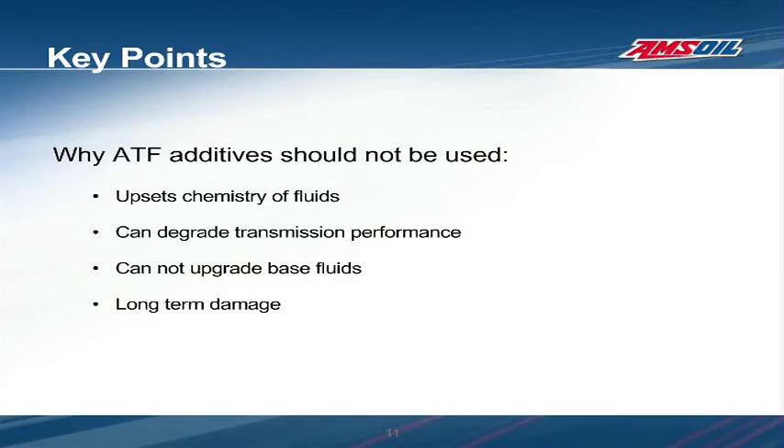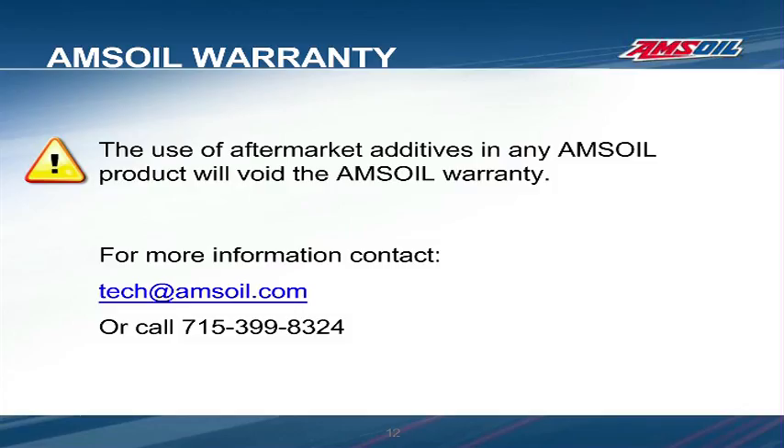There are several more reasons not to use ATF additives that were not in the scope of this presentation, but key points to remember are: ATF additives can upset the chemistry of any fluid they are added to, possibly resulting in degraded performance, excessive wear, and long-term damage. Due to the proven negative effects of these additives, the use of any aftermarket additive product in an AMSOIL transmission fluid will immediately void the AMSOIL warranty. AMSOIL transmission fluids are carefully engineered, high-quality products designed to meet the needs of numerous transmissions and will not benefit from the addition of any ATF additive.